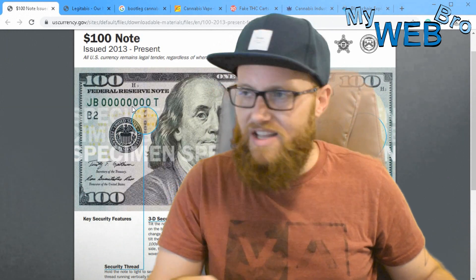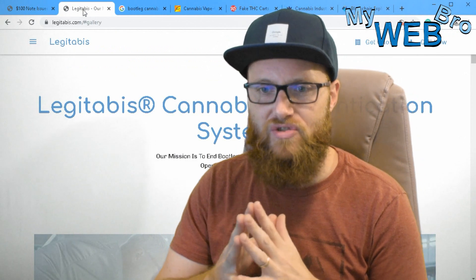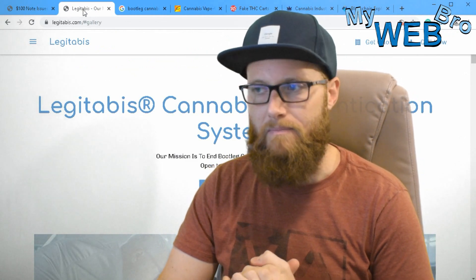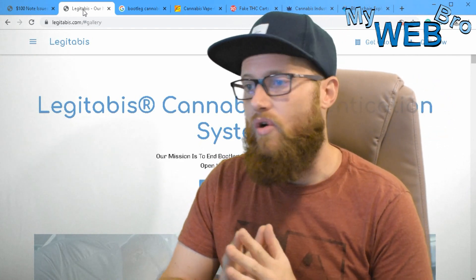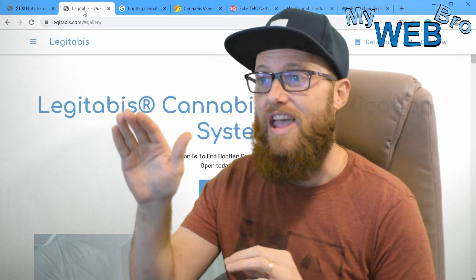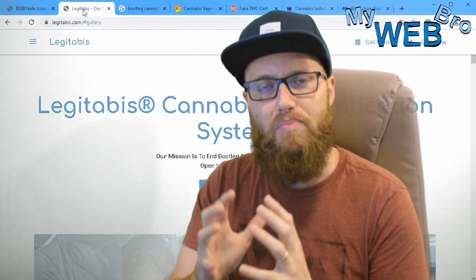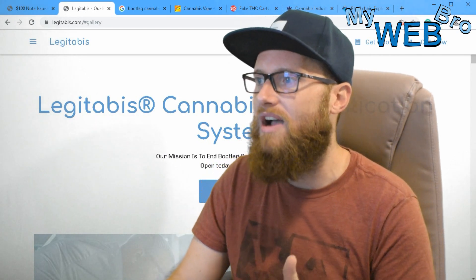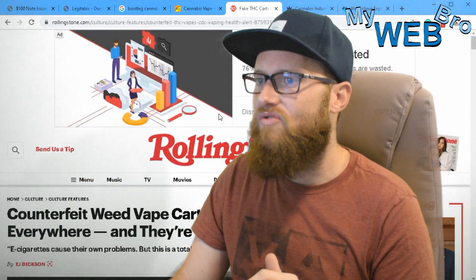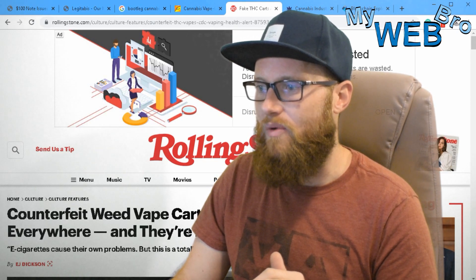The first thing Legitibus is going to do when working with a manufacturer on anti-counterfeiting is assess each situation individually. Through research and development, we've come up with a very robust blockchain-based system for verification. Here's a Rolling Stone article: 'Counterfeit weed vape cartridges are everywhere and they're making people sick.' This is a real, trending problem in this industry.